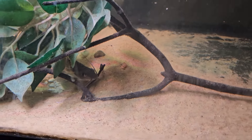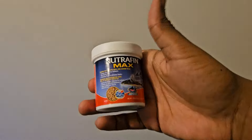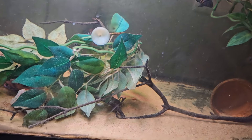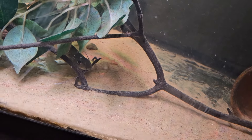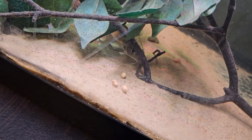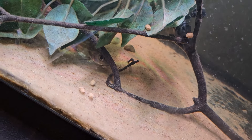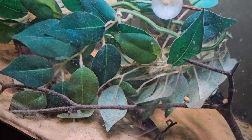Now I'm going to feed my four-line pictus some catfish pellets. I feed them pretty secretly because the cichlids would take it from him, so I have to try to spot feed him. There he is - he got one and he'll get the rest on his own later.